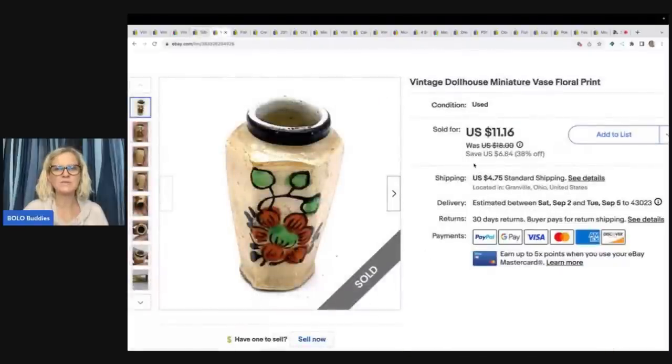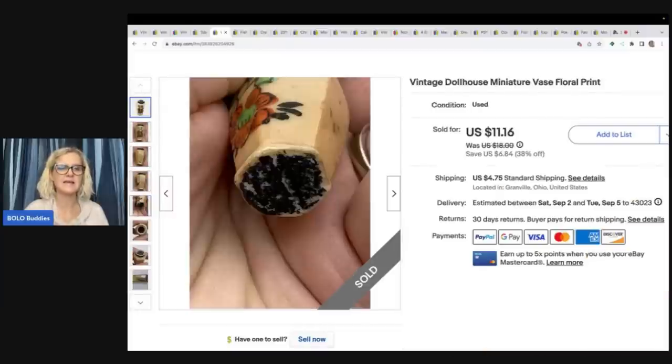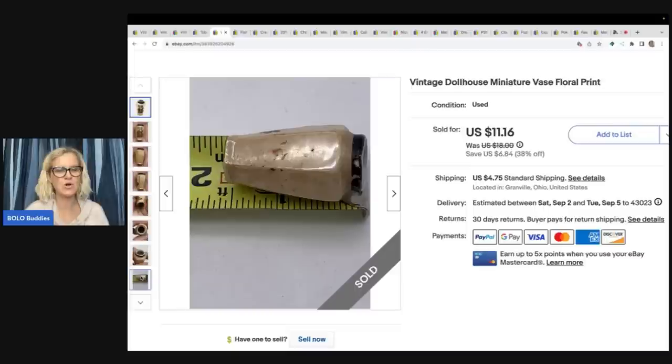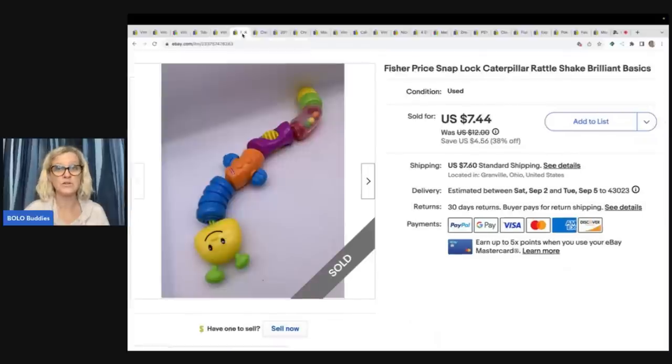This is a mini dollhouse vase — I put 'dollhouse' in the title because it's the perfect size for a dollhouse. I picked this up at a garage sale with a couple other items. I recall getting four or five vases in a little baggie. I sold this for $11.16 plus shipping. Cost of goods was probably 50 cents to no more than a dollar.